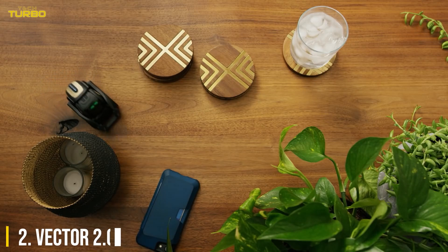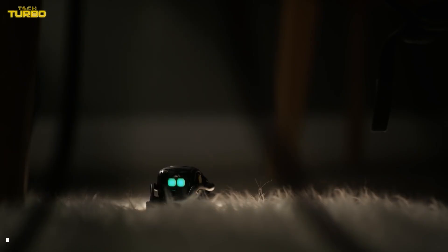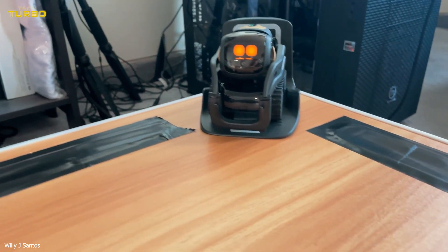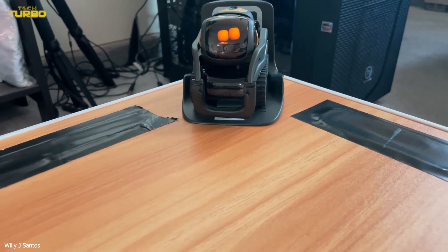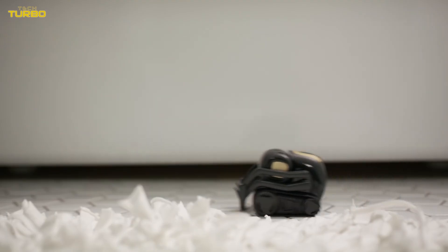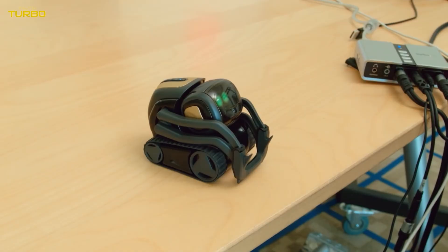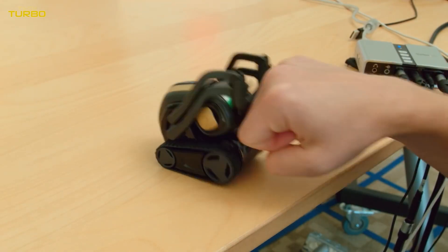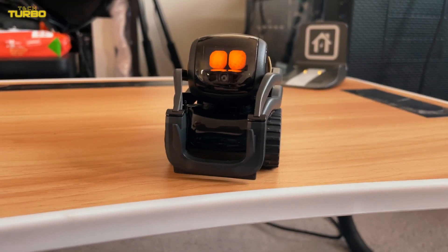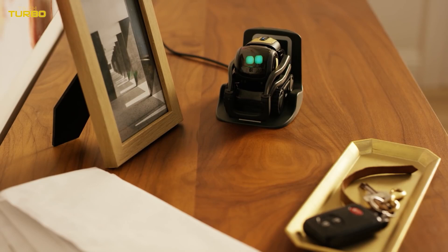Number 2: Vector 2.0. Vector 2.0 is the robot sidekick whose company you won't mind. Able to take photos, answer questions, set reminders, and avoid obstacles as it navigates your home, this little robot is both delightful and entertaining, and can assist you with day-to-day tasks. Vector can even react to touch and give you a fist bump if you ask, and it recognizes faces and may even greet you by name, though it does require a membership subscription.